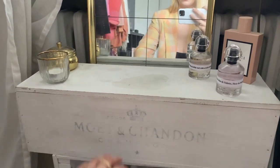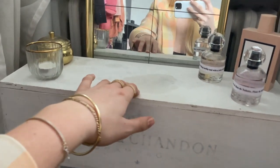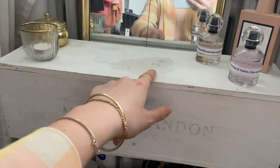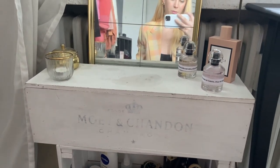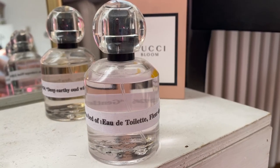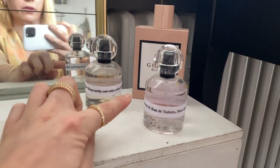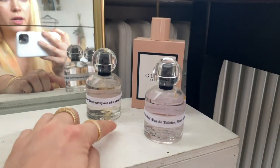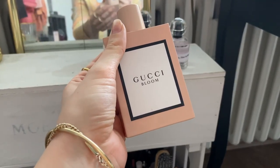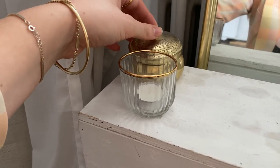Here I have my perfumes — these two are from & Other Stories, which I like very much. This one is my daily one that I use every single day. Over here we just have a candle and a little jewelry box which is empty right now.